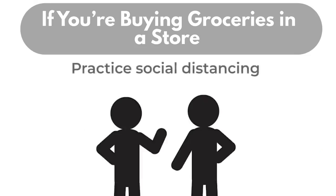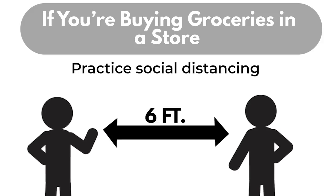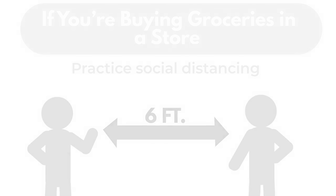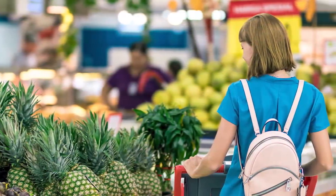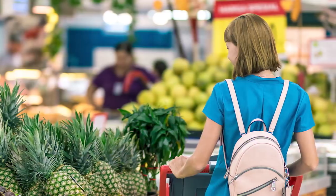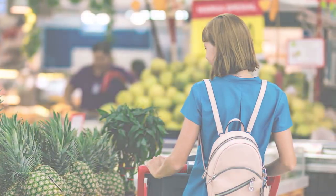Keep your distance from other shoppers. Social distancing is the most important way to prevent the spread of the virus. While shopping, only pick up items that you intended to buy. Touching items leaves germs for others and puts you at risk of contact with germs.